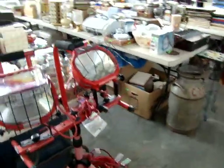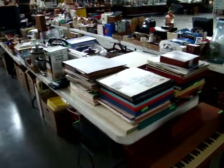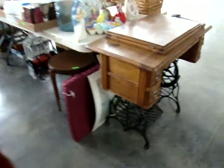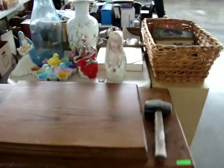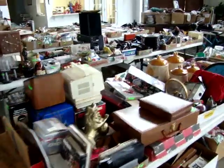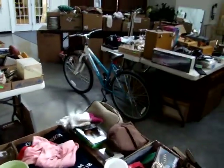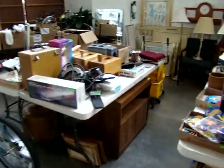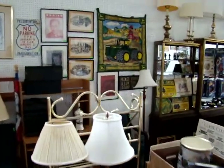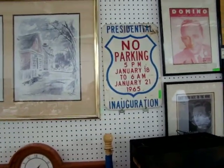Nice tripod painter lamp. Nice collection of records. Child's piano, oak sewing machine. We have several bicycles in tonight's sale as well. Push lawn mower. A lot of nice collectibles. Presidential signed inauguration no-parking sign from 1965.